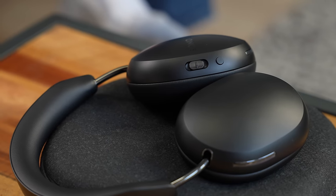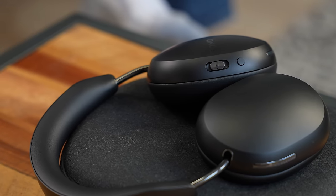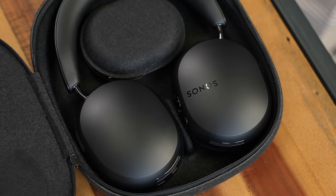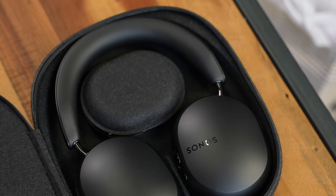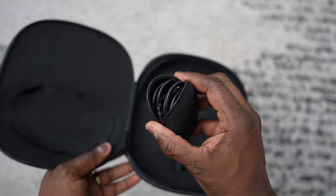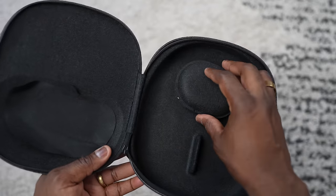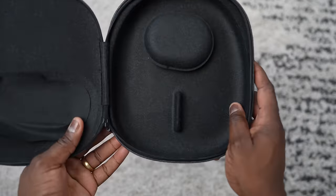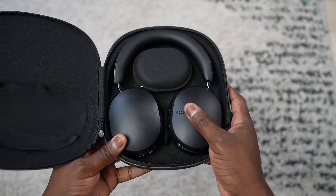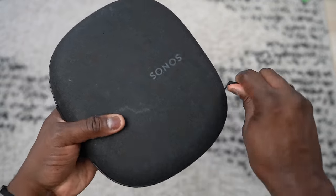Let's start with the travel case. Sonos has a really nice soft case that looks like it's made from recycled materials — it's comfortable and feels light. It's got a magnetic pouch for your cables. The headphones don't break down all the way; they lay flat but fit well into the case, which is nice.